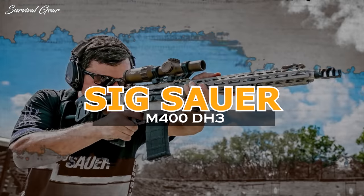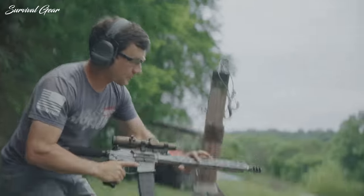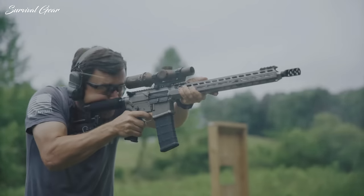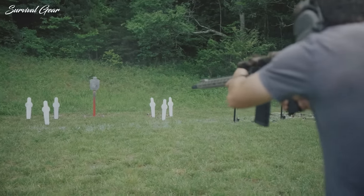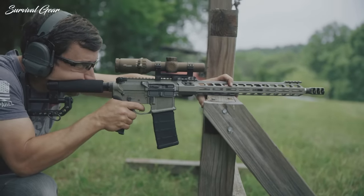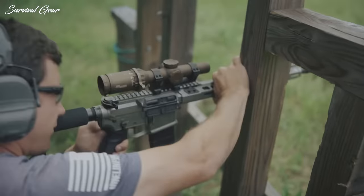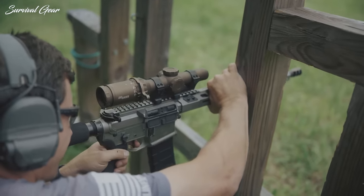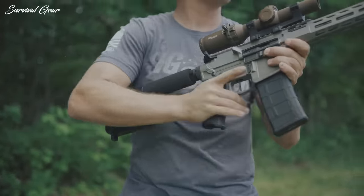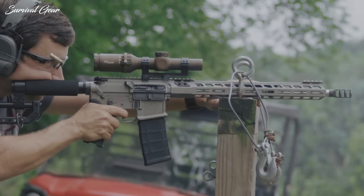Sig Sauer M400 DH3. Developed in collaboration with the world's top multi-gun shooter, Daniel Horner, the M400 DH3 rifle has all the custom features you need for three-gun competition. The Cerakoted Elite Titanium Finish Sig M400 DH3 is a direct impingement AR-15 pattern rifle, featuring a 16-inch barrel with a .223 Wylde chamber that can handle either .223 Remington or 5.56 NATO ammunition.